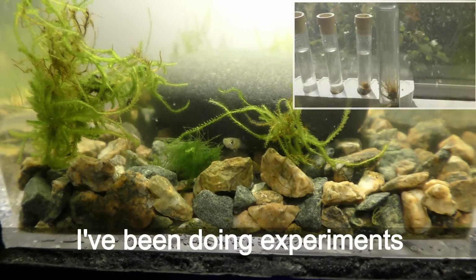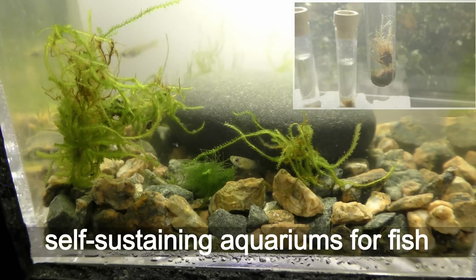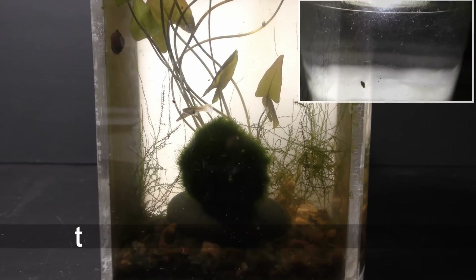I've been doing experiments to learn what it takes to build a small self-sustaining aquarium for fish. Check the links in the description to the video for more details.